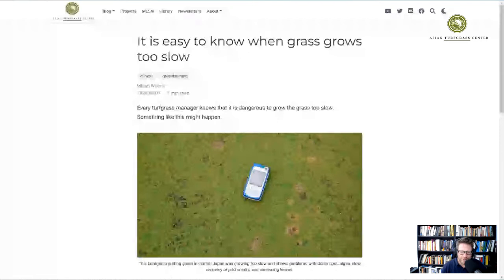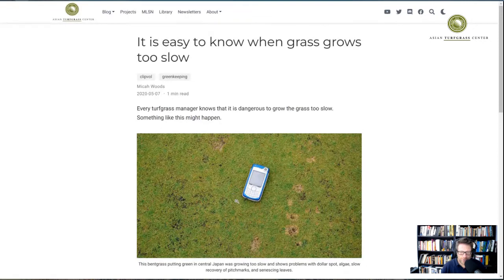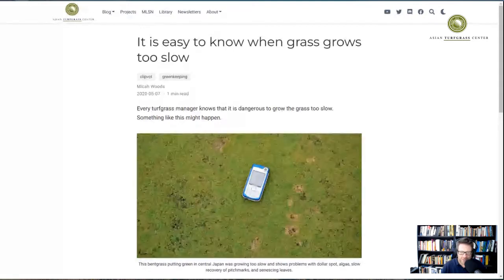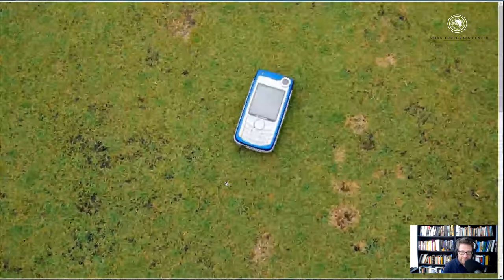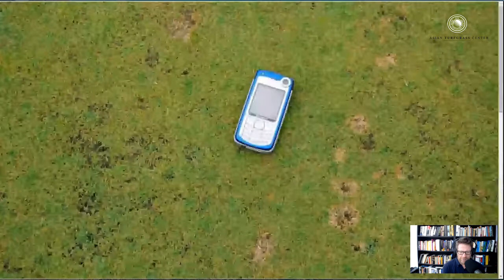In this blog post, I showed a photo where the grass was growing too slow. The title of the post — which I will put in the description in the show notes — is: it is easy to know when grass grows too slow. I say that it is dangerous to grow grass too slow. This was at a golf course in Osaka, Japan.